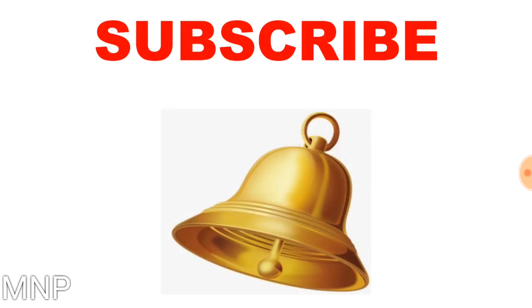Friends, if you haven't subscribed the channel till now, do subscribe it and don't forget to press the bell icon so that you can get the notifications of all the upcoming videos on this channel.